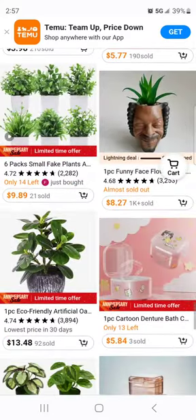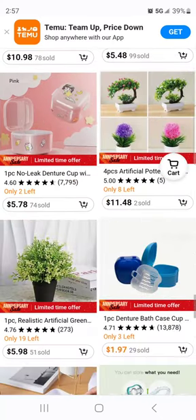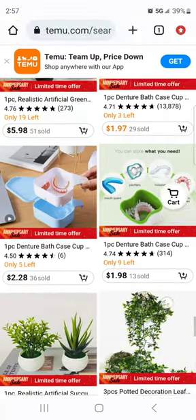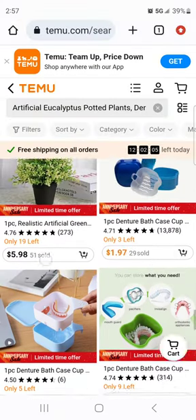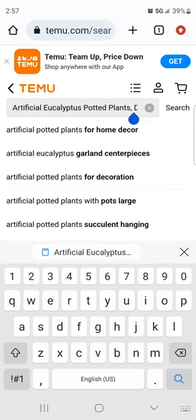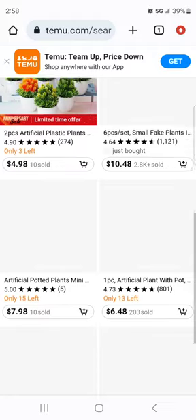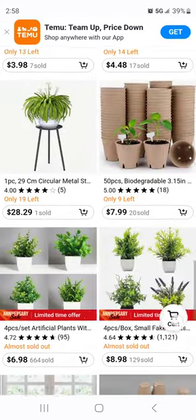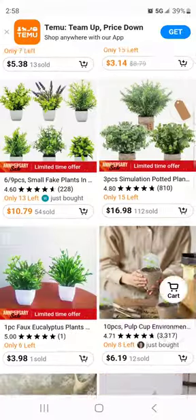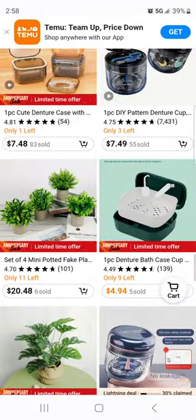I'm surprised it's not on here. I bet it is but maybe they have it listed using different verbiage. I can almost guarantee that pretty much all of the sellers you're going to find on Temu are cross-selling on Amazon.